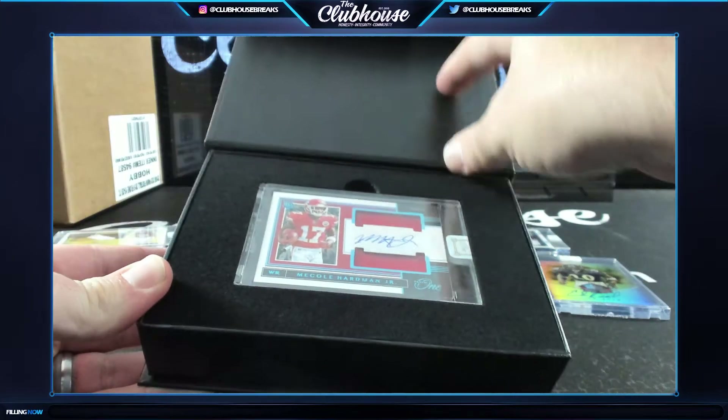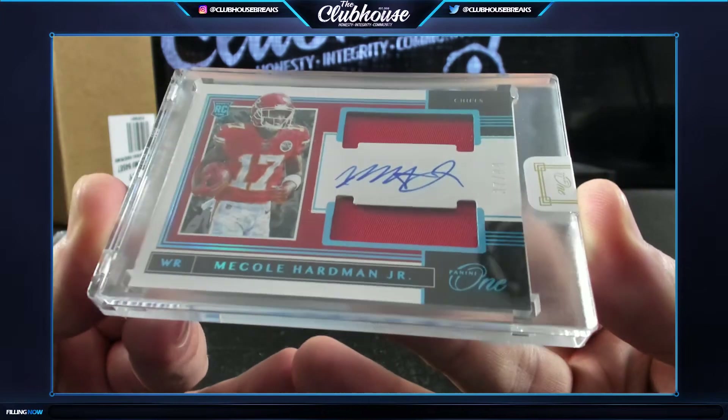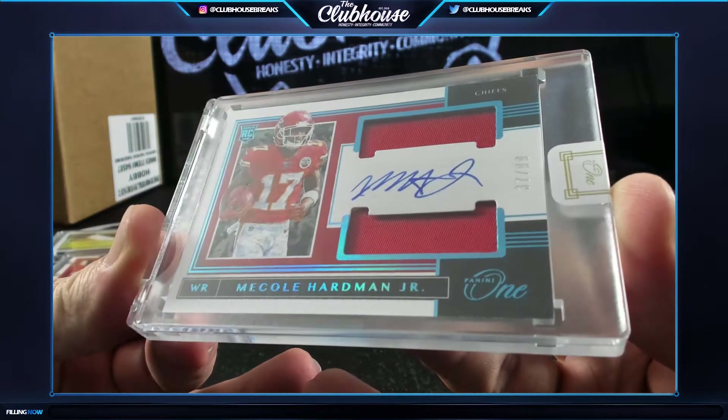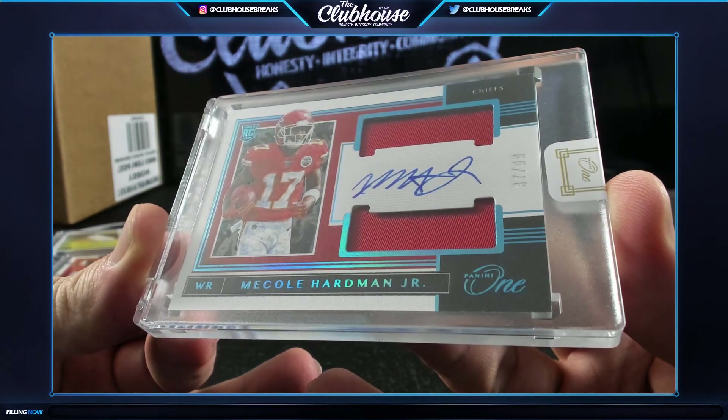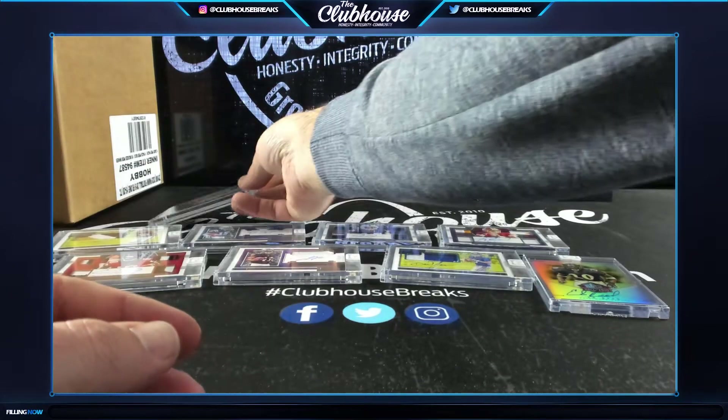Cole Hardman Jr rookie dual patch auto to /99 for Kansas City - Gary gets that one. Cole Hardman Jr rookie dual patch auto.